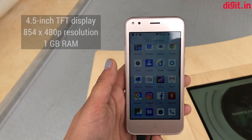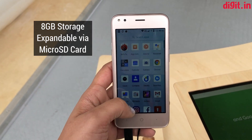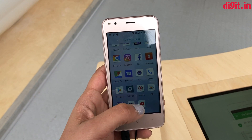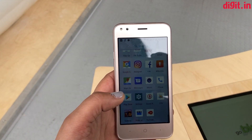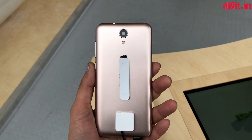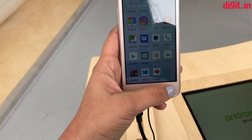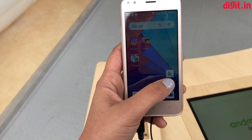It has 1 GB of RAM and 8 GB of storage. Android Oreo Go Edition is optimized for phones with as low as 512 MB of RAM, but this one does have 1 GB of RAM. So Android Oreo Go Edition is for phones that have 512 MB to 1 GB of RAM.